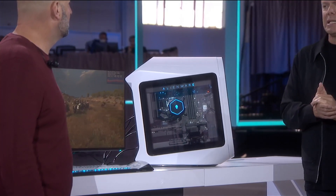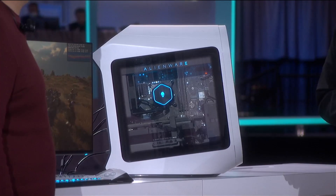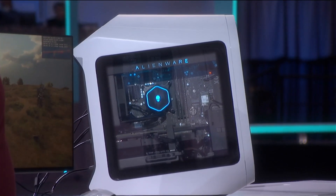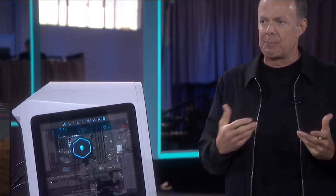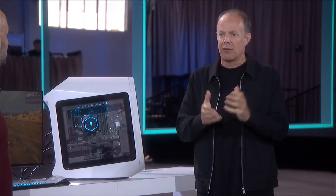Talk a little bit about the deep co-engineering we've done on this system to make it a fantastic experience. We did a lot of great work together. We set out to design a system that was an absolute beast, and our co-engineering focused a lot on airflow and thermals. This system delivers up to 87 percent more performance and up to 16 percent quieter operation — it runs cooler.